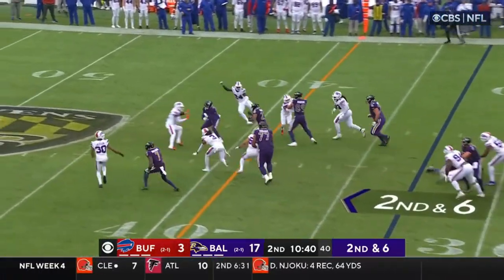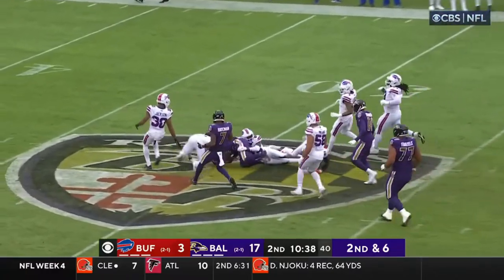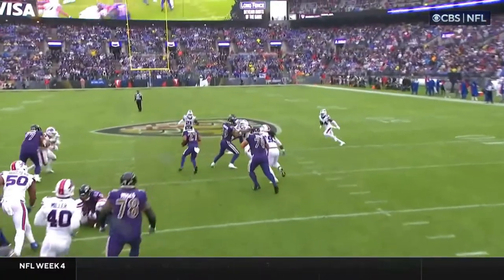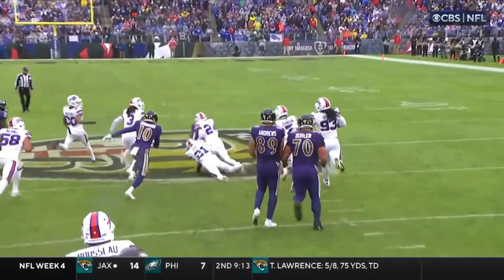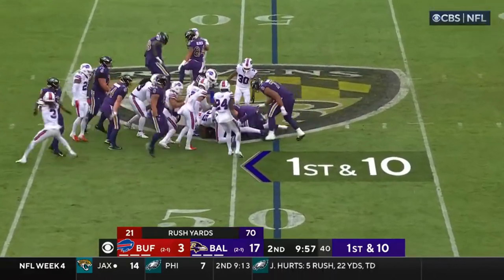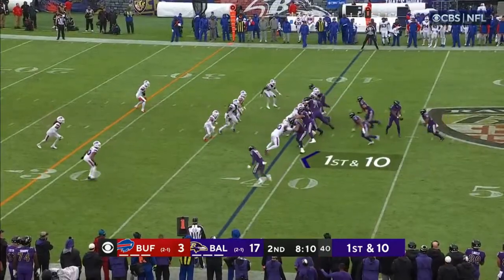Jackson on the fake, gives it to Dobbins. Big run. Shears almost everything. Now they're being able to go there with him under center to increase the driving once again. Jackson on the gif, Dobbins will — by Milano.